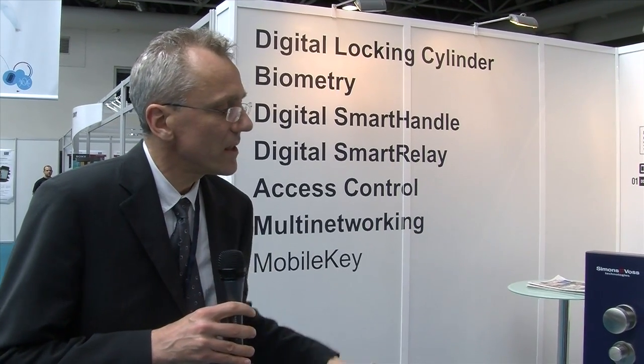Our company has developed and manufactures electronic access control solutions which are integrated into the form factors of mechanical cylinders. The user may simply remove the mechanical cylinder from their door and replace it with our digital cylinders.